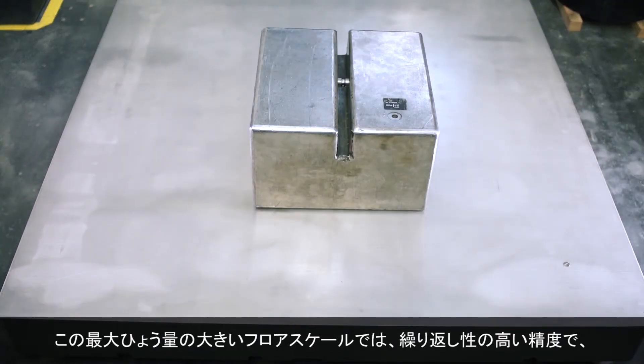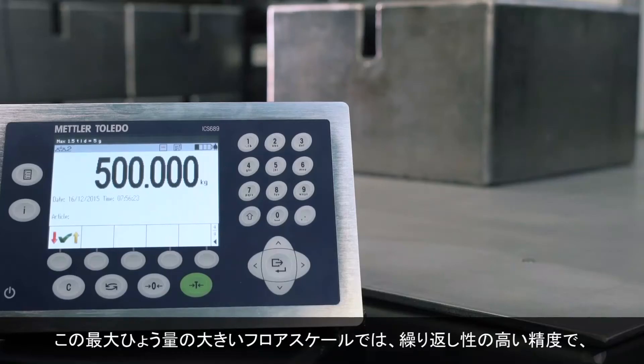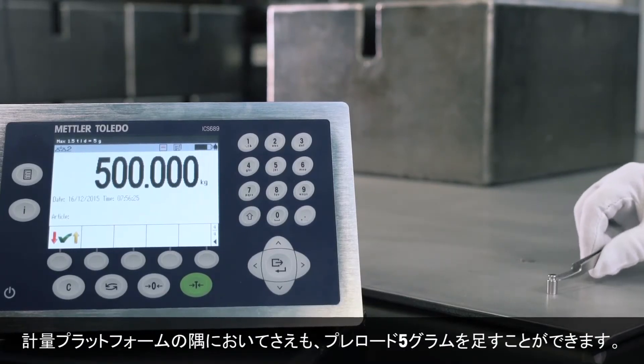On this high capacity floor scale, you can add 5 grams to a preload with repeatable precision, even in the corners of the weighing platform.